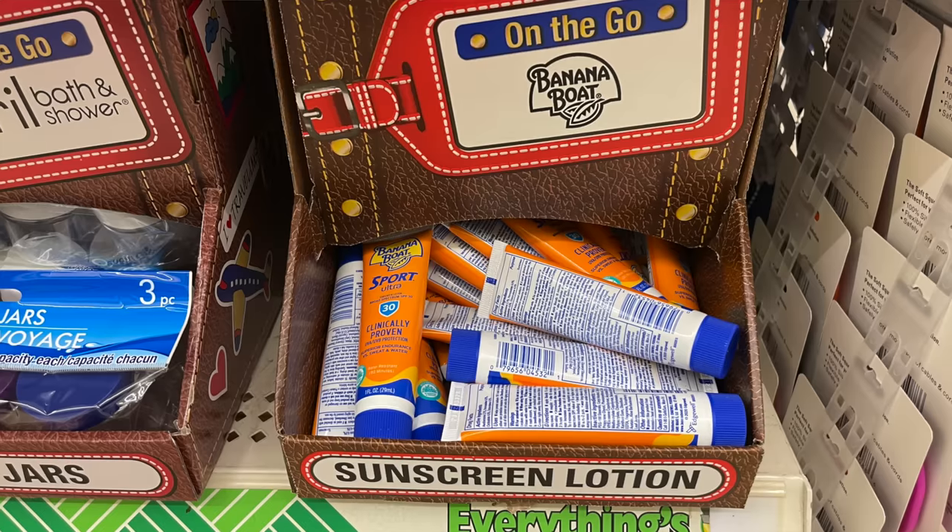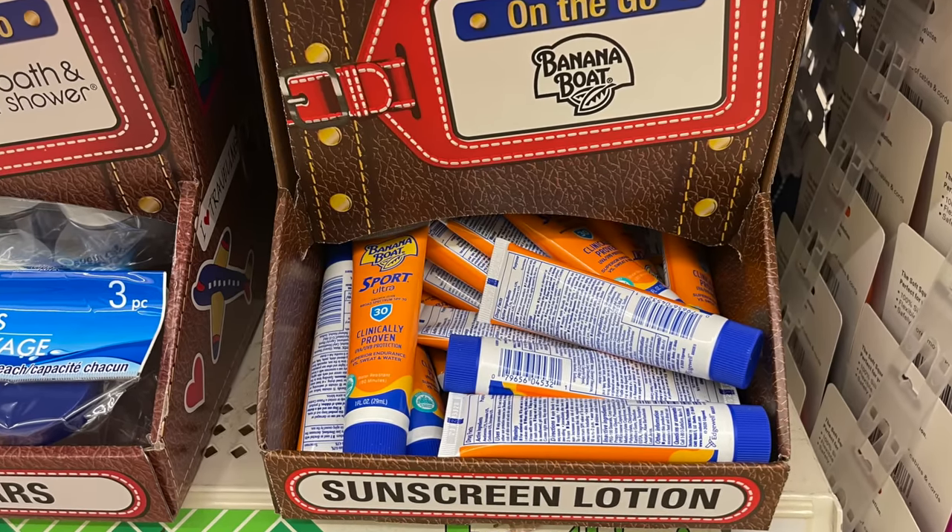I found some lip balm at the Dollar Tree. At your local Dollar Tree you may find brand names that you really like. The one I found isn't a brand name I know, but it does show SPF which I think is important. You might also find sunscreen in travel size bottles — a little small if you spend a lot of time in the sun, but definitely take a look at all the travel size items, there really is a wide selection.